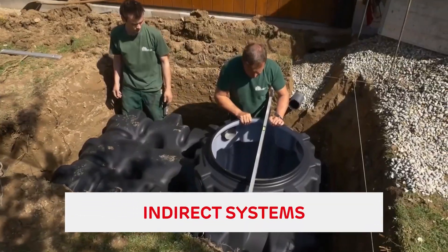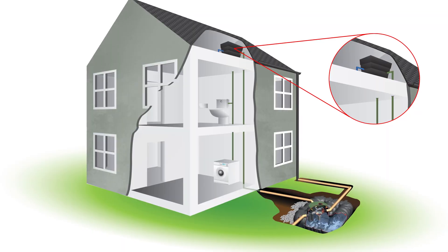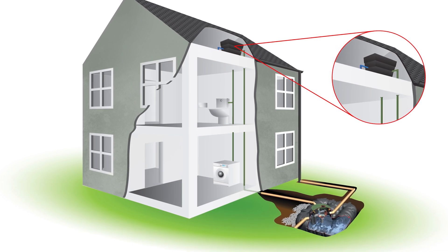The final type of system is an indirect system. The main difference between this and a direct system is that there is a header tank, usually in the roof space of the property, and rainwater is then gravity-fed to the appliances whenever they're being used.